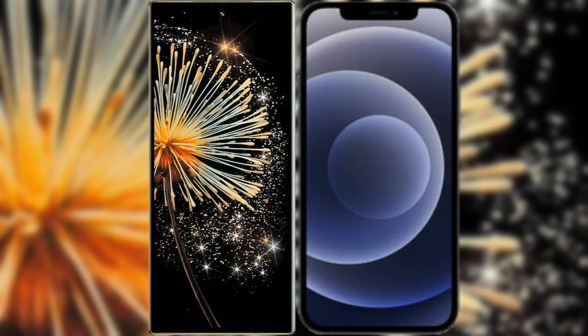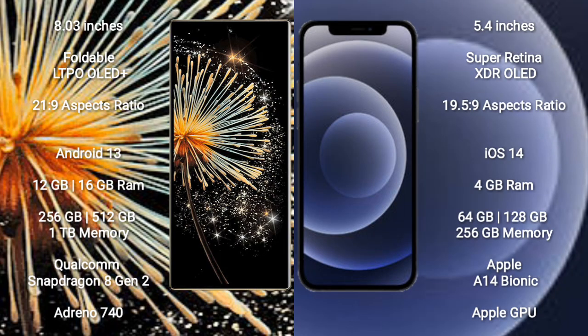I will compare the new Xiaomi Mix Fold 3 with iPhone 12 mini. Xiaomi Mix Fold 3 comes with an 8-inch foldable LTPO OLED Plus display with a refresh rate of 1Hz to 120Hz. iPhone 12 mini comes with a 5.4-inch Super Retina XDR OLED display with a refresh rate of 60Hz.